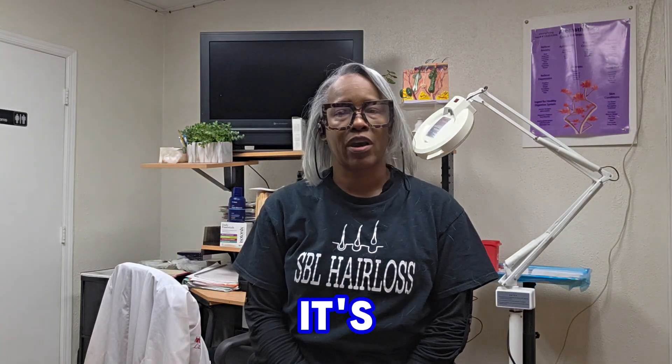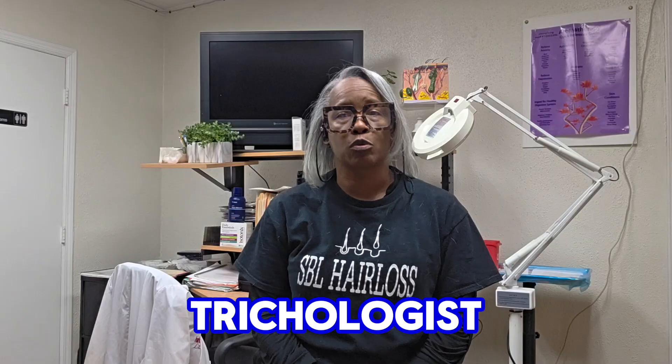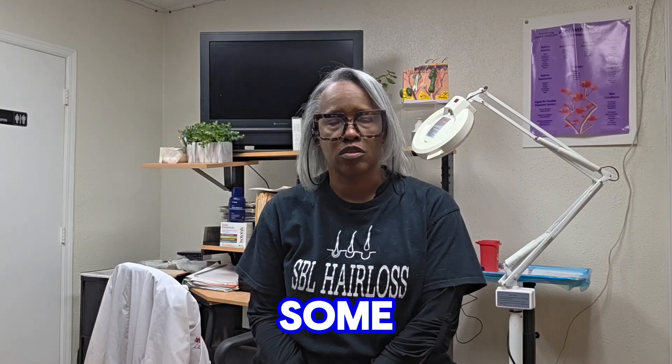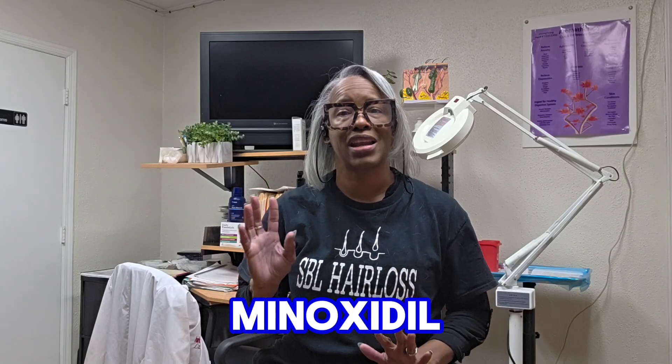Hello everyone, it's Lauren from SPO Hair Loss in Freehold, New Jersey, certified IHE trichologist, health and wellness specialist. We're going to revisit again some popular hair loss treatments. Today we are going to discuss minoxidil and finasteride.